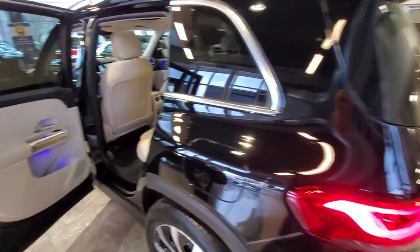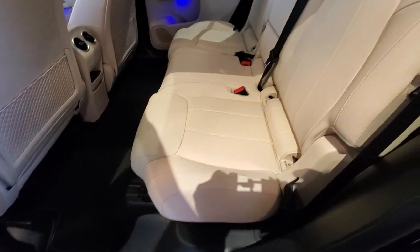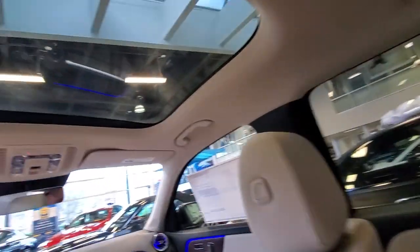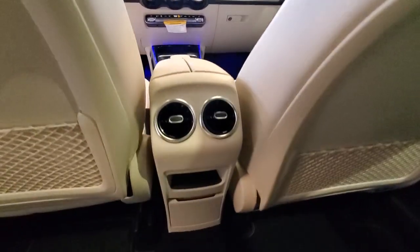These are just some of the great options this vehicle comes with: panoramic roof, keyless entry, navigation system, satellite radio, woodgrain interior trim, keyless start, power passenger seat, fog lamps, power liftgate, and heated front seats.